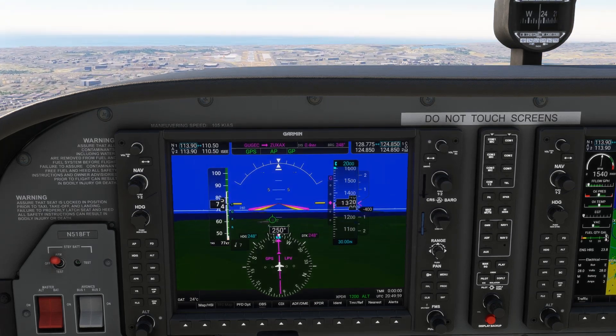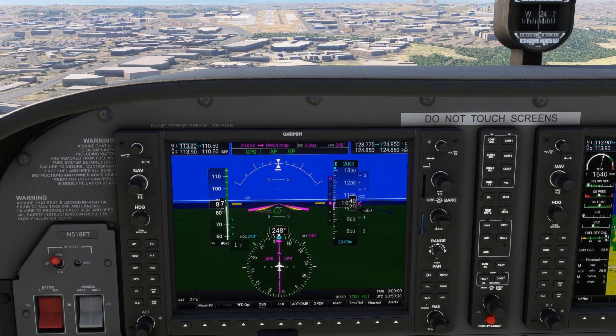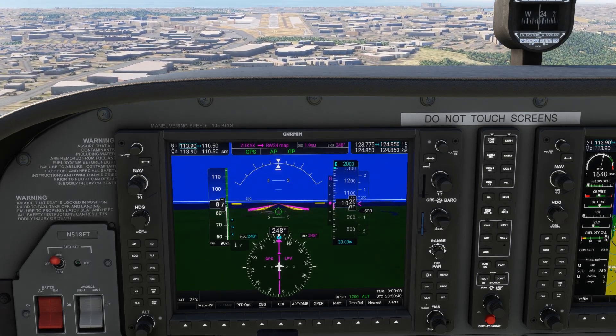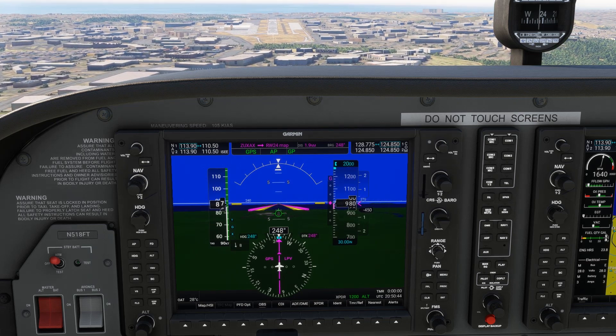The best IFR pilots are always learning, which you can do with Flight Insight Online Ground Schools — whether you're a new instrument student getting ready for a checkride and knowledge test, or a seasoned pro looking for a refresh. Check it out at the link here or in the description.